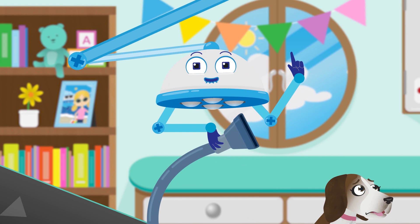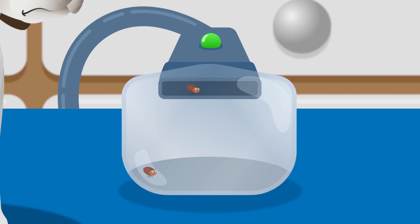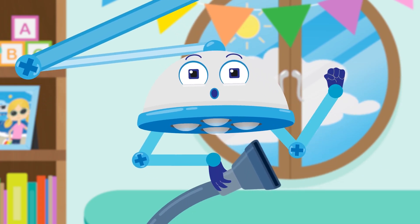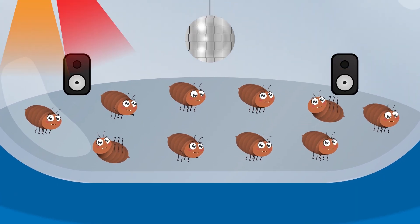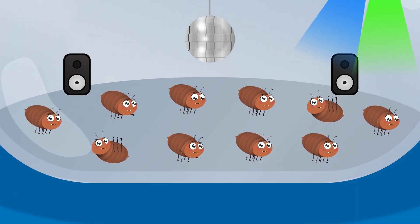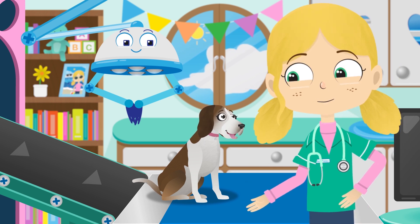Let's suck those little fleas right up! Let's count the fleas: 1, 2, 3, 4, 5, 6, 7, 8, 9, 10! That's it, we got them all. Those pesky fleas are so troublesome — look, they're carrying on with their party. Lily, you are now flea free!